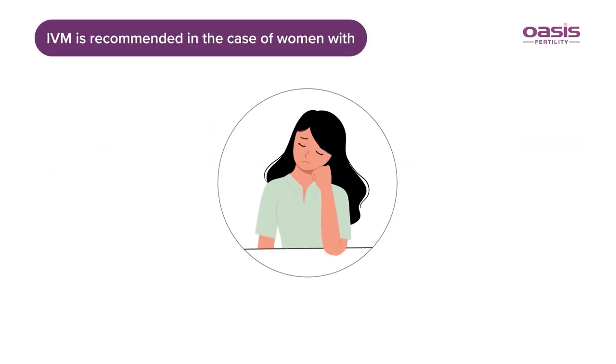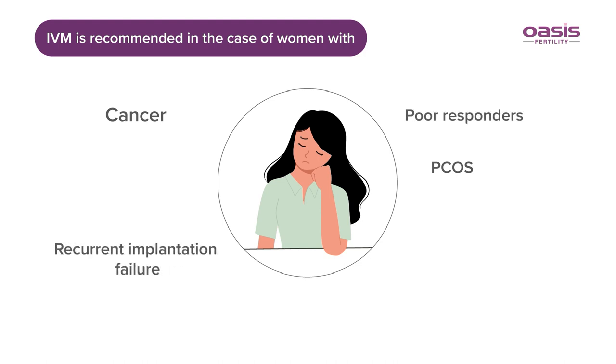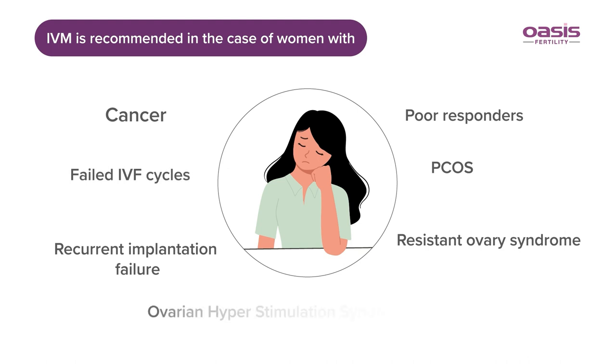IVM is recommended in the case of women with PCOS, cancer, poor responders, recurrent implantation failure, resistant ovary syndrome, failed IVF cycles, and women who are at a higher risk of ovarian hyperstimulation syndrome.